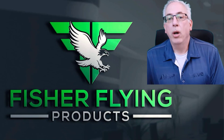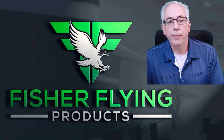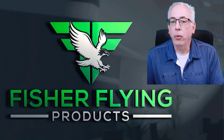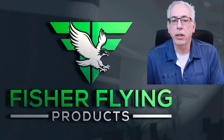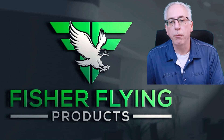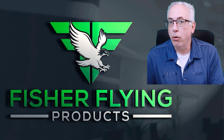Hello everyone. Welcome to The Nest if it's your first time, and welcome back to all of our subscribers. We've been contacted by the winner of our 1,000th subscriber promotion. Congratulations go out to Jim Keeney from Fairbanks, Alaska, who has asked for a set of plans for our Horizon 2.